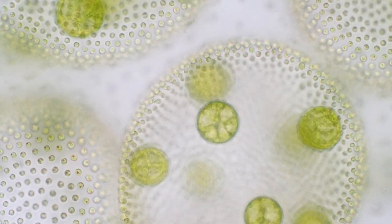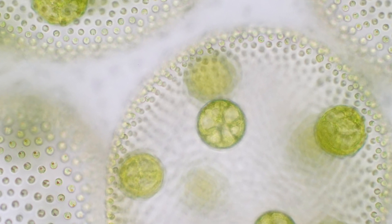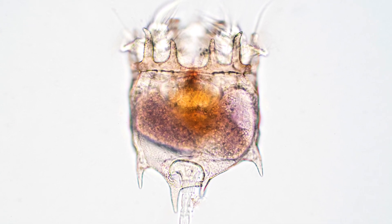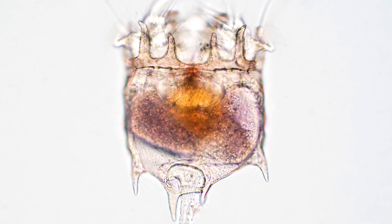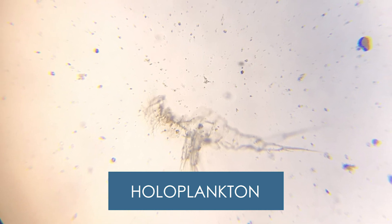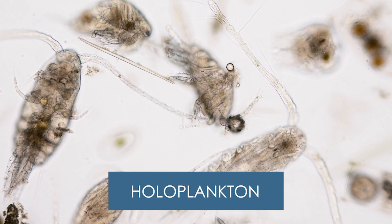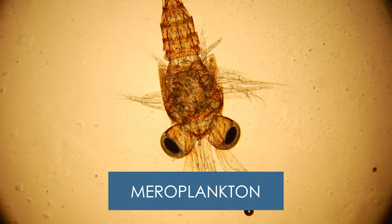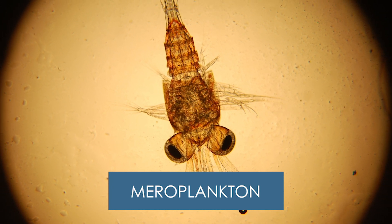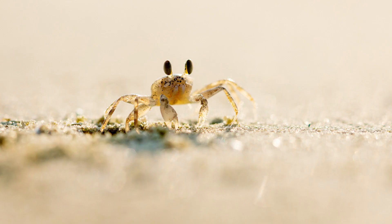Phytoplankton are producers, which means they make their own food using the energy from the sun through a process called photosynthesis. Zooplankton may either be holoplankton or meroplankton. Some zooplankton will live their whole lives as tiny plankton — they're called holoplankton. Other zooplankton will be plankton for only a short percentage of their life — they're called meroplankton. They will eventually grow to be bigger animals, such as jellyfish, crabs, and shrimp.